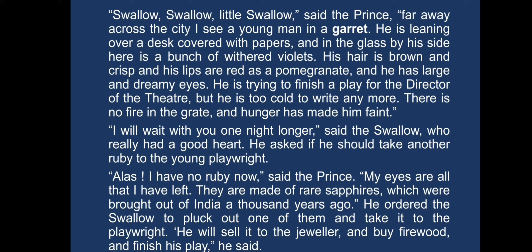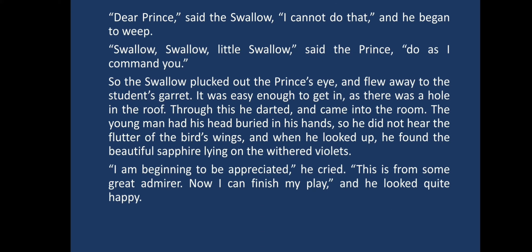"My eyes are all that I have left. They are made of rare sapphires, which were brought out of India a thousand years ago." He ordered the swallow to pluck out one of them and take it to the playwright. "He will sell it to the jeweller and buy firewood and finish his play," he said. "Dear prince," said the swallow, "I cannot do that." And he began to weep. "Swallow, swallow, little swallow," said the prince. "Do as I command you." So the swallow plucked out the prince's eye and flew away to the student's garret.